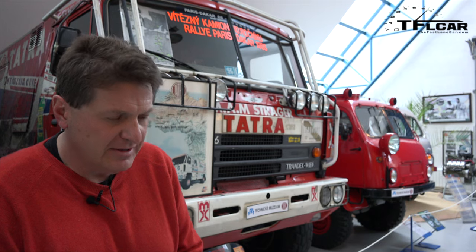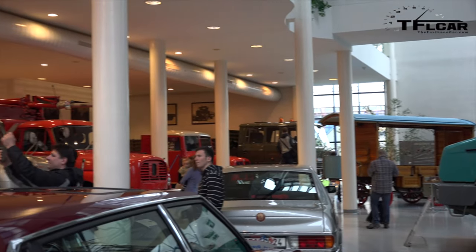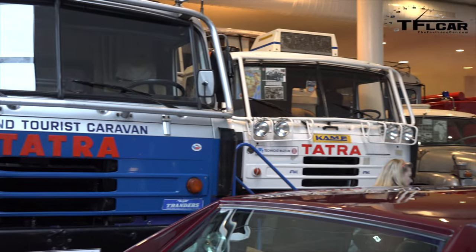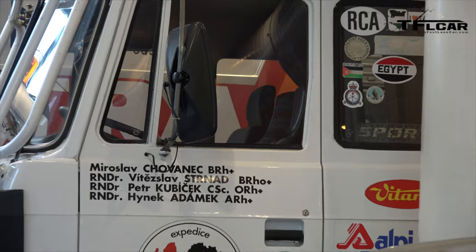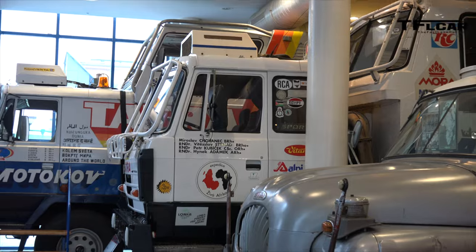Chances are, if you've ever heard of Tatra, it's not because of the cars they produce. The most famous cars were built pre-World War II, and the newer cars were built and sold mainly in the Eastern Bloc. It's because of this: the Tatra 815, a truck that won the Paris-Dakar Rally back in 1988 — at least the truck division. Tatra has always built trucks, and they still build trucks sold around the world.